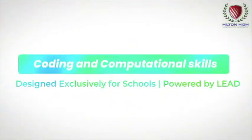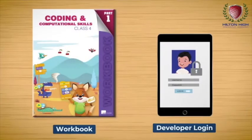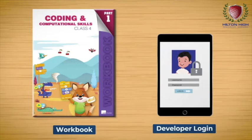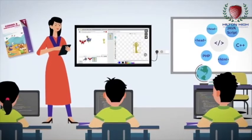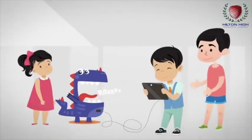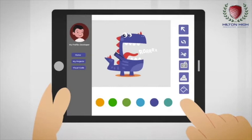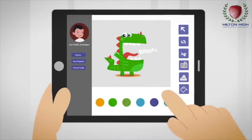Let's take a look at how the innovative CCS program will be executed in schools. Each student will be provided with a CCS workbook and a developer login. Teachers will guide them using the detailed lesson plans provided on their teacher tabs. Under their supervision, the children will start with simple offline activities that build computational and algorithmic thinking.